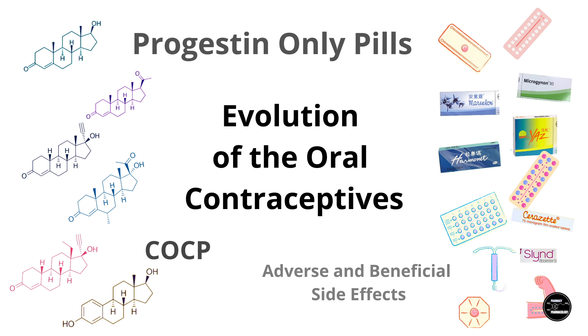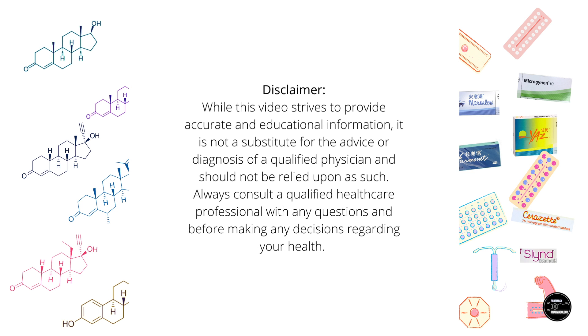In the previous video I went over the combined oral contraceptive pills, so I recommend you go watch that if you didn't. Now I'm going to go into the progestin-only contraceptive pills, and then after that do a summary of the two types of contraceptive pills side by side.